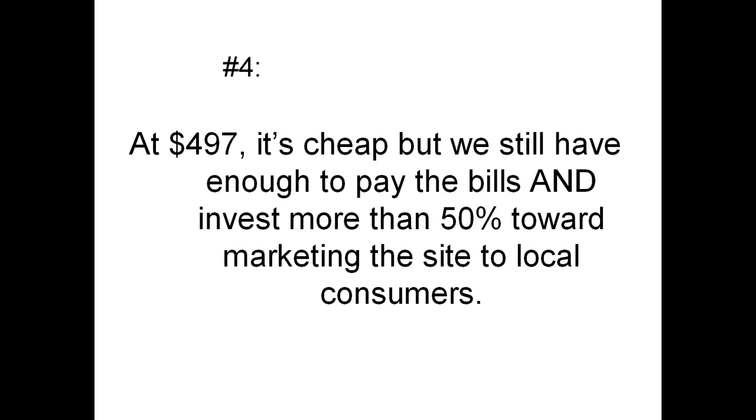At $497, ModernCoupon is cheap, but we still have enough to pay the bills and invest more than 50% of that money toward marketing the site to local consumers. That's our biggest job — driving traffic to the site — and we get thousands and thousands of local consumers visiting ModernCoupon every month to find out what coupons are available from local businesses like yours.